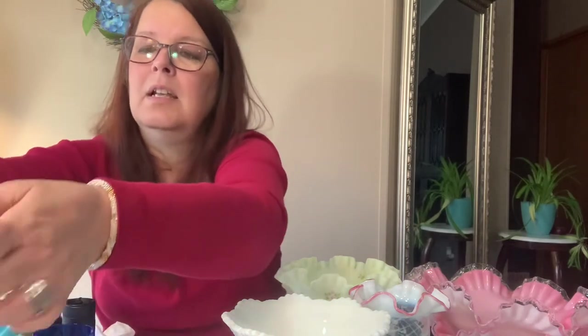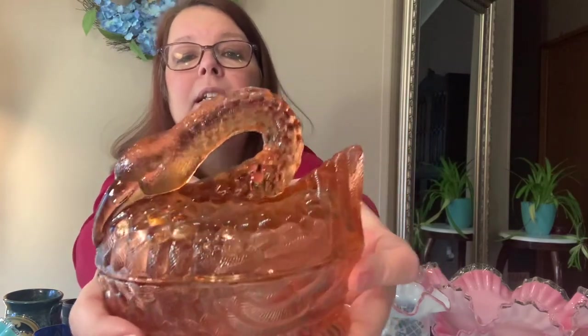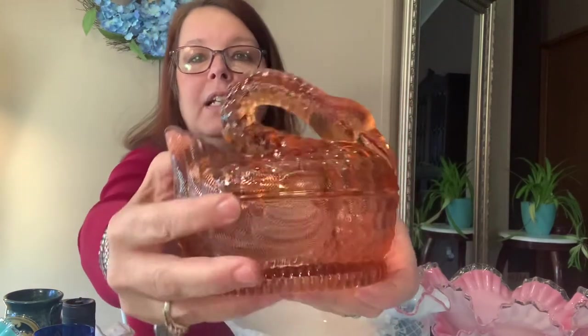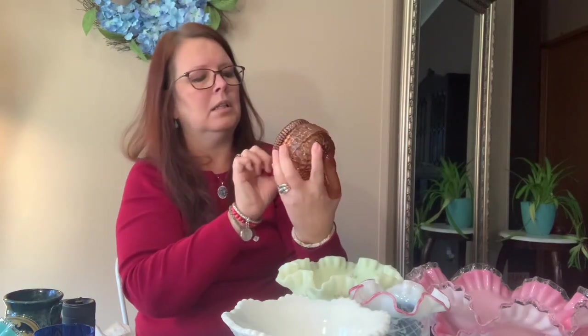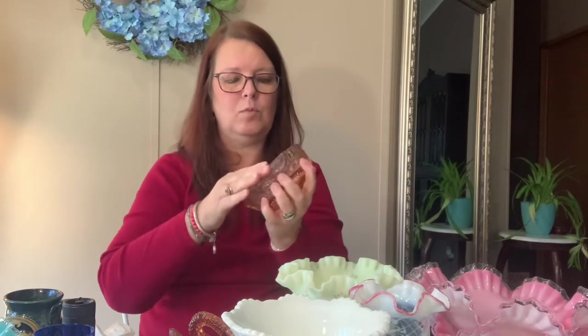Along with the lot came this swan in a pinky peach color — gorgeous! Here's one side, the other side. It does not have a mark. The bottom has no chips, and the top has no chips either. Very nice. I'm not sure who makes this — if you have an idea, please comment below.